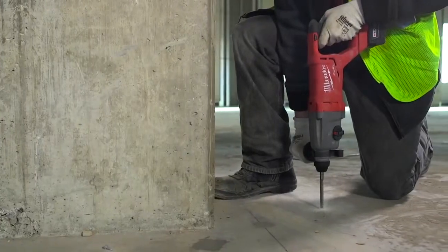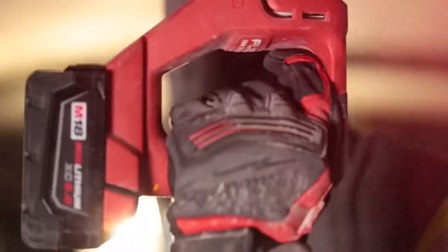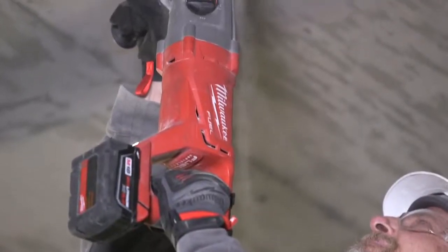The Fuel Rotary Hammer — there's no comparison to a corded drill. It's twice as fast, if not more. Seems like it'd probably be two to three times faster than the average STS drill.